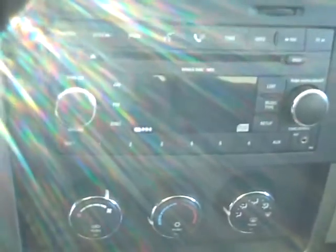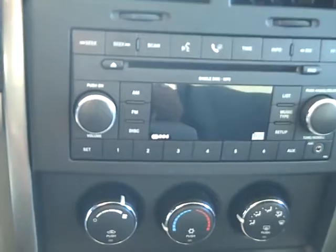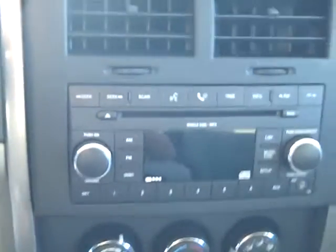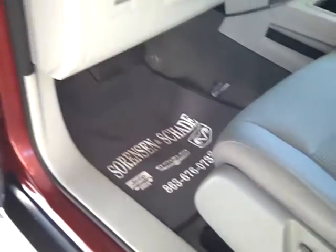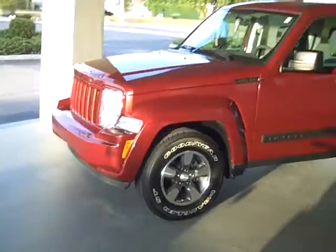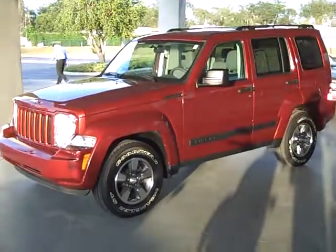Got your AM FM CD player with your auxiliary jack for your iPod. Cruise control. Very, very nice vehicle. Clean door panel. Looking good. Have yourself a great evening.